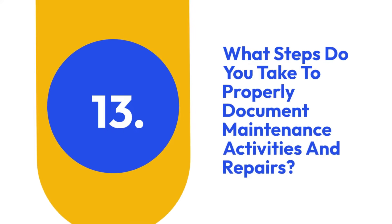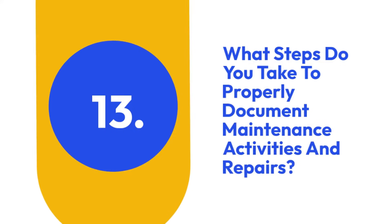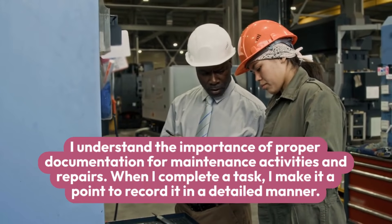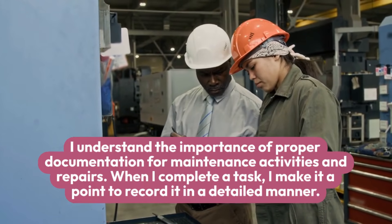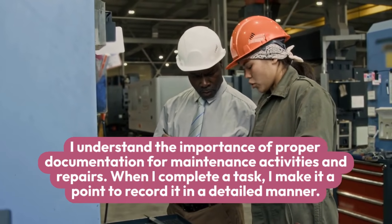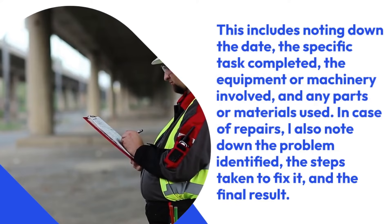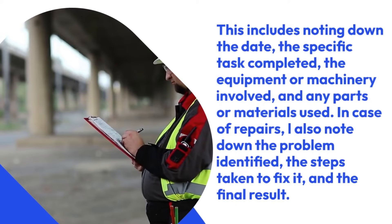13. What steps do you take to properly document maintenance activities and repairs? I understand the importance of proper documentation for maintenance activities and repairs. When I complete a task, I make it a point to record it in a detailed manner. This includes noting down the date, the specific task completed, the equipment or machinery involved, and any parts or materials used.